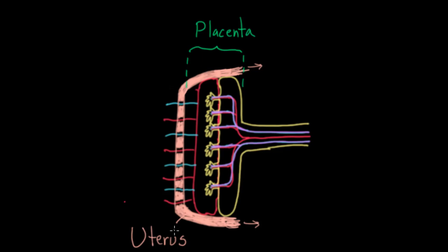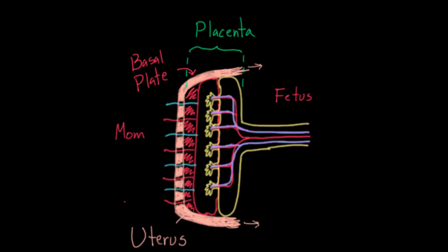In the placenta there are different parts. Mom is on this side and the baby — or fetus — is on this side. I use baby and fetus interchangeably; for this video I mean the unborn baby still getting nutrition from mom. This layer right here is the basal plate — that's mom's tissue. On the other side we have the chorionic plate, which is the fetal tissue.